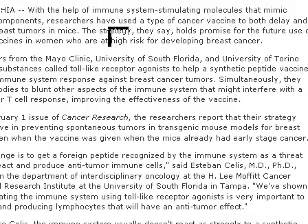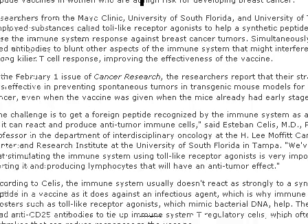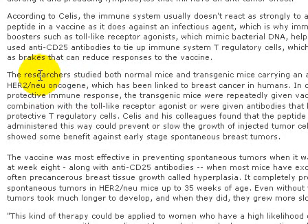At the same time, they also use an antibody to target other aspects of the immune system, and all of this is to improve the effectiveness of the vaccine. So how do they do this? At the beginning, they inject the HER2, or neu oncogene — this is the breast cancer protein.